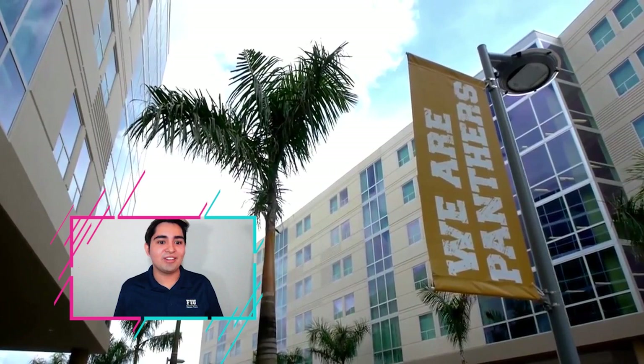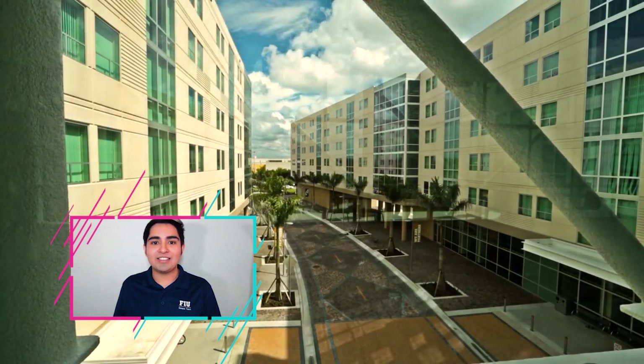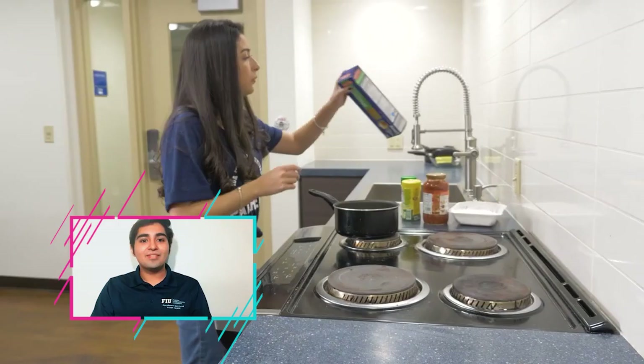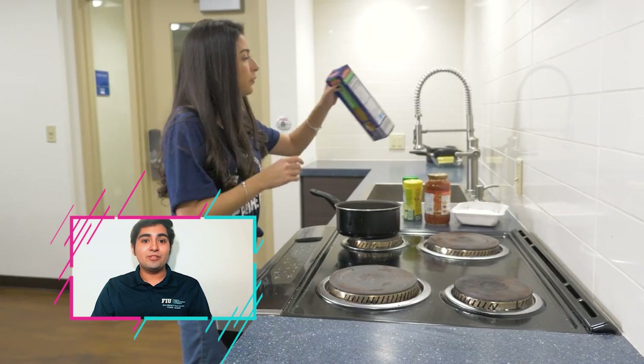Within Panther Hall you'll have two double rooms, meaning each person gets a twin XL bed, a desk, a dresser, and a full closet. You also have a shared bathroom for all four people. One thing you may notice in Panther Hall and Lakeview Hall is that there are no kitchens within the dorms, but there are community kitchens on each floor of the building — so make sure to invite your roommates if you're making something good.